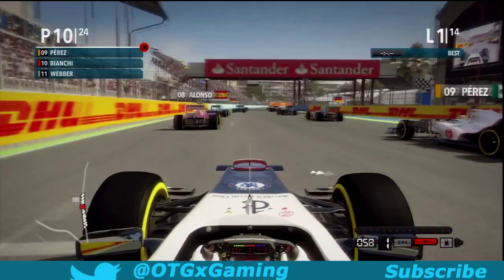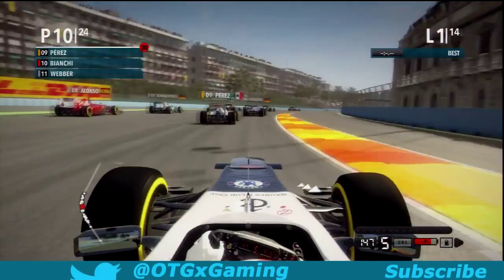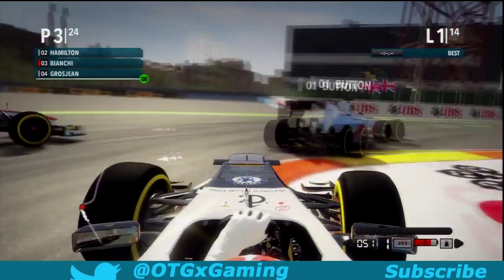Going into the first corner, cutting up Mark Webber a little bit, getting a little bit of contact, going up the inside, braking very late, hitting the apex — just about narrowly missing Hamilton. Good driving by Jules, but Hamilton almost made a mistake there.